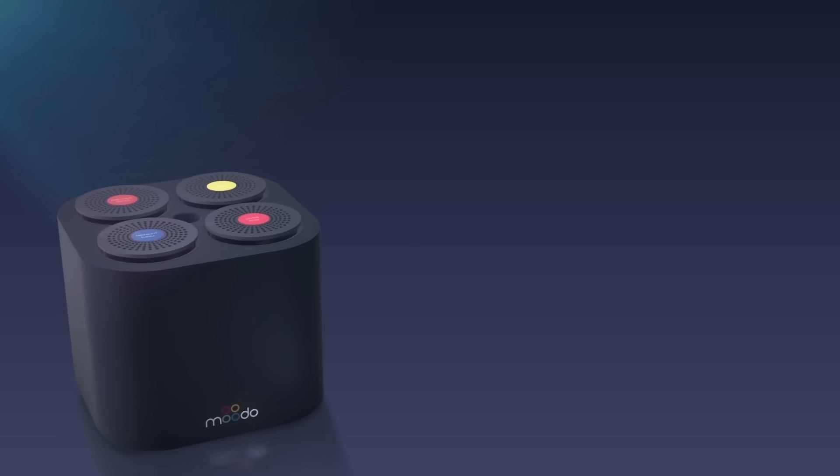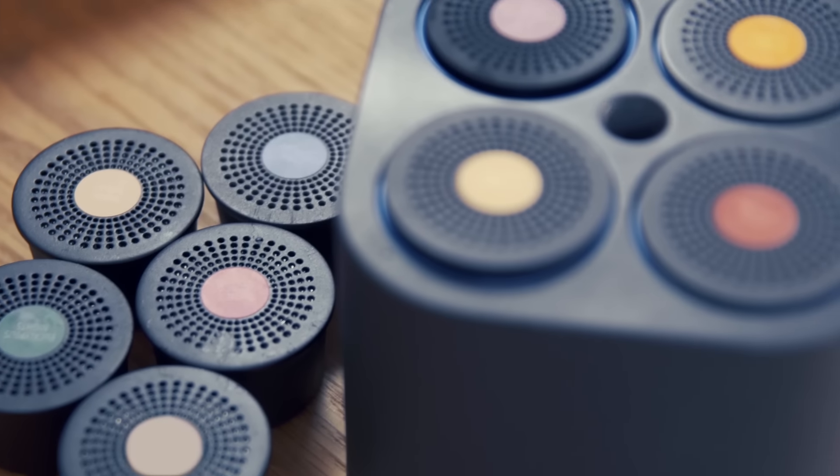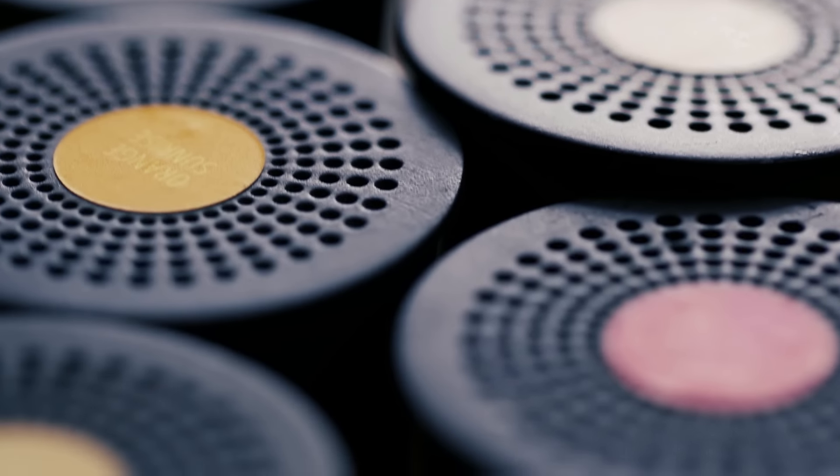This is Moodoo, a smart home fragrance machine. Moodoo is smell. It holds four interchangeable capsules — so interchangeable you can make 400,000 different scents with it.